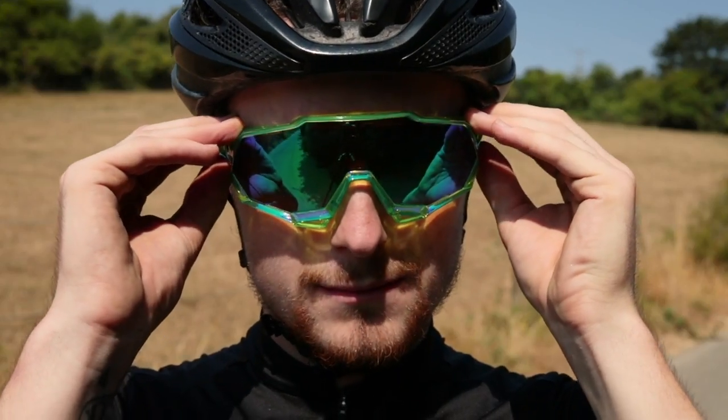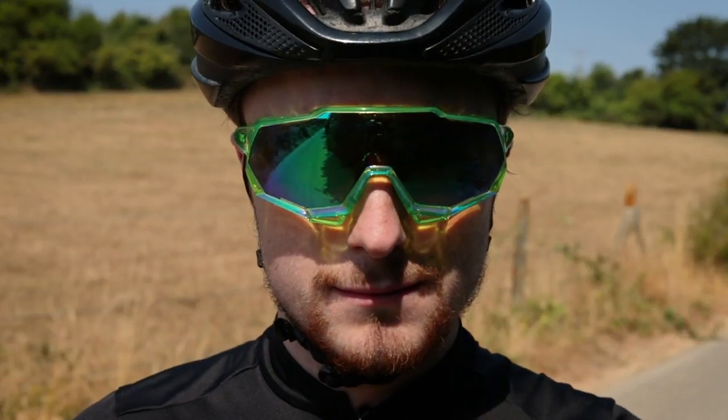If you had to make a choice between the green jersey Sagan edition speed traps or the 100% S2s, I'd be interested to know what you guys think — let us know in the comments section below. Thank you very much for watching, and for more content like this, check out our RCUK Something for the Weekend playlist.